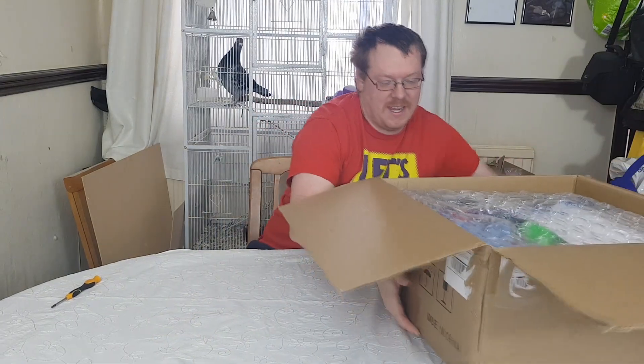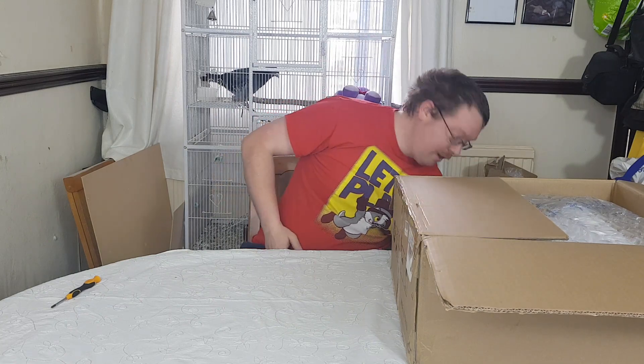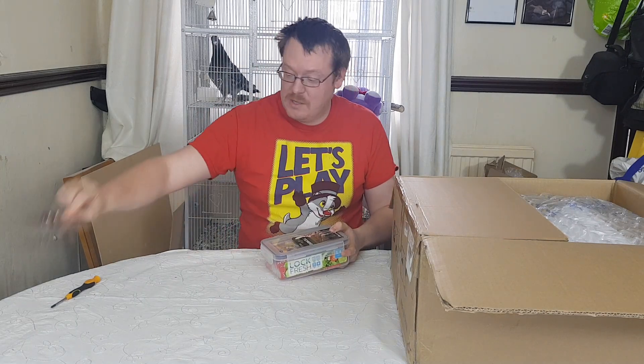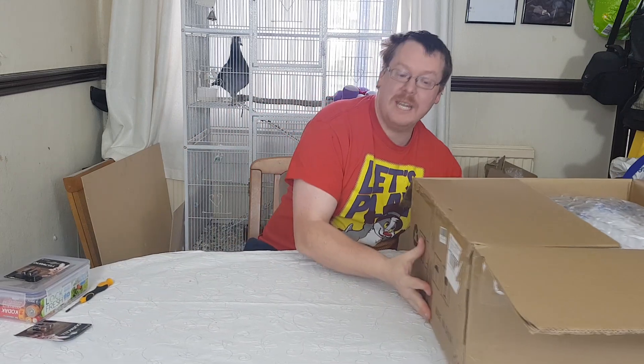Let's put this box over here so we've got some room to display things. Before we get started, we do have a supplied batteries, including these N batteries, which is why I've had to wait a bit to make this video — I had to wait for them to show up. Why would we need N batteries? Well, you'll soon find out.